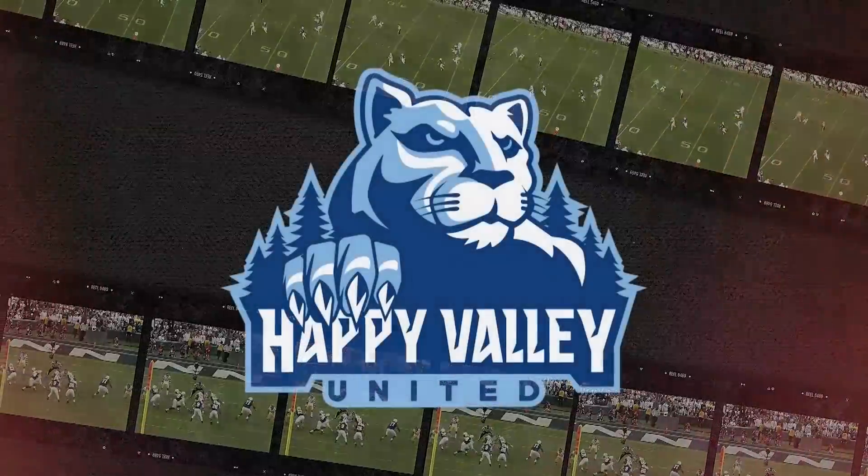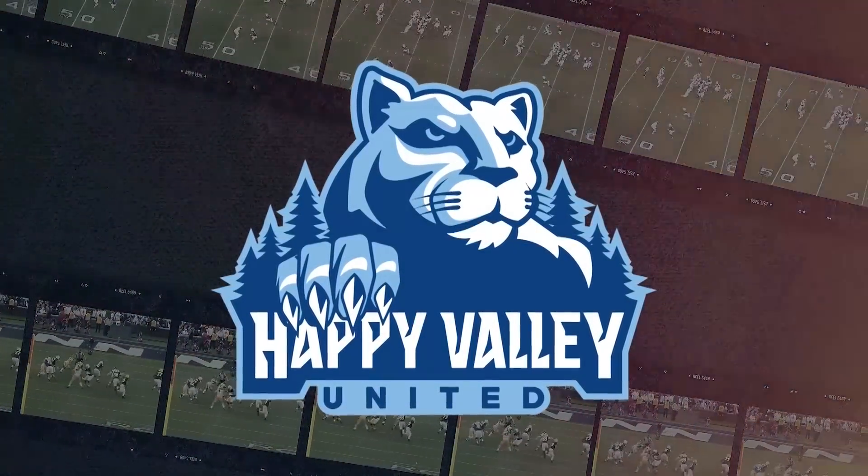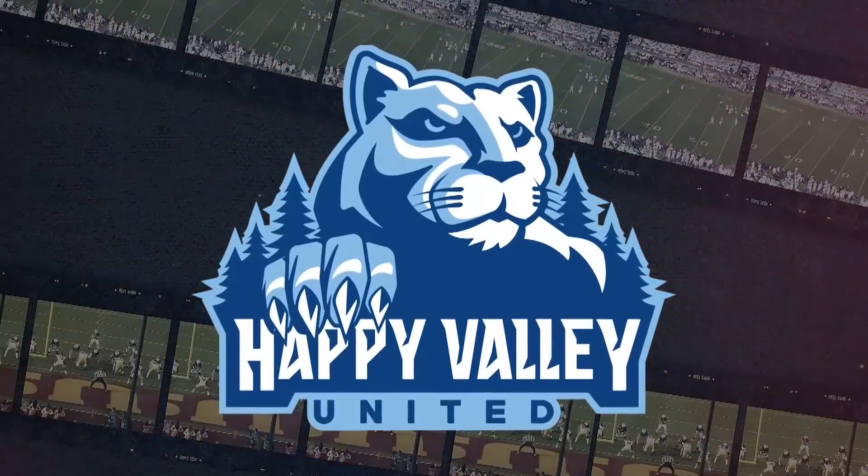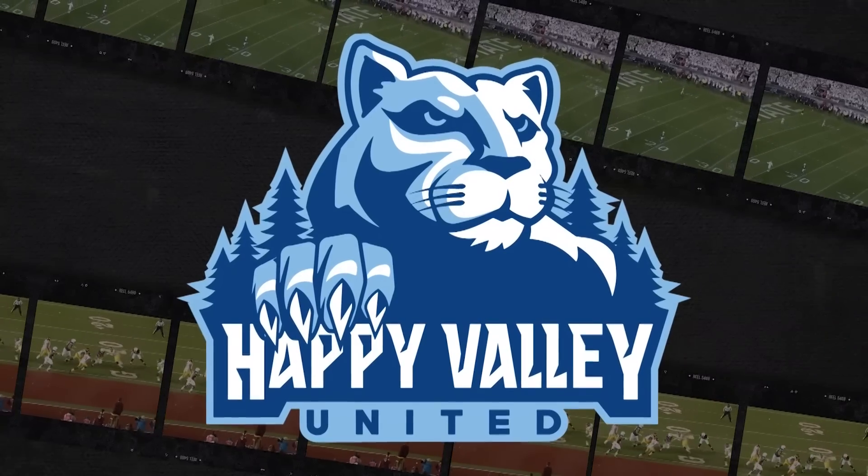FDB Film Study is sponsored by Happy Valley United. To learn more about how you can support Penn State student-athletes NIL opportunities, visit happyvalleyunited.com today.